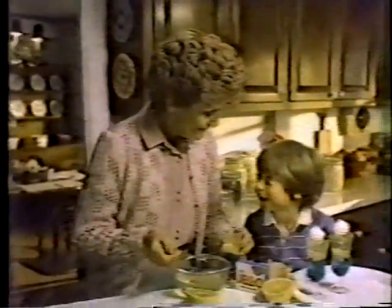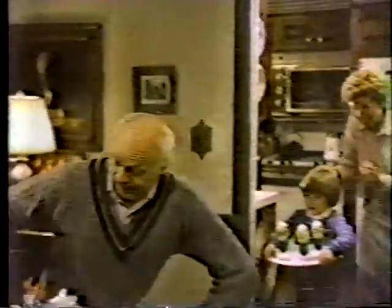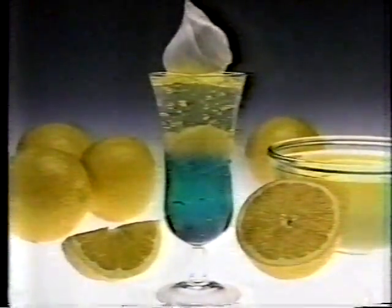I told Grandpa we forgot dessert. Terrific! And he just loves Jell-O gelatin and fruit? Make it Jell-O gelatin, create a sensation! Grapefruit desserts are easy, like this one with fresh oranges and any two flavors of Jell-O brand gelatin. Delicious.